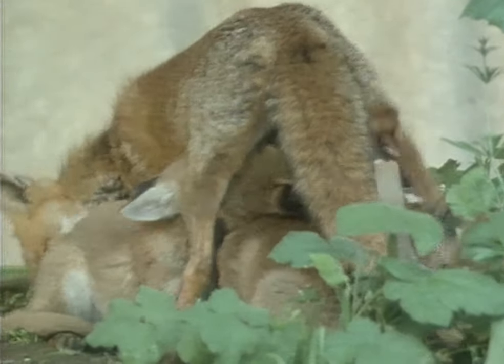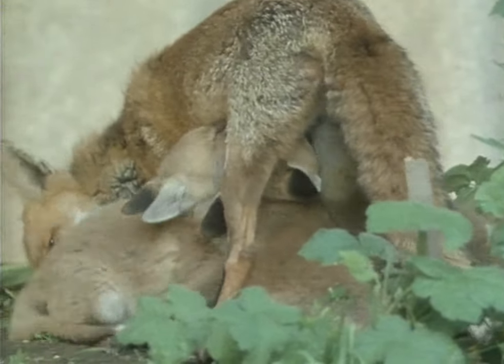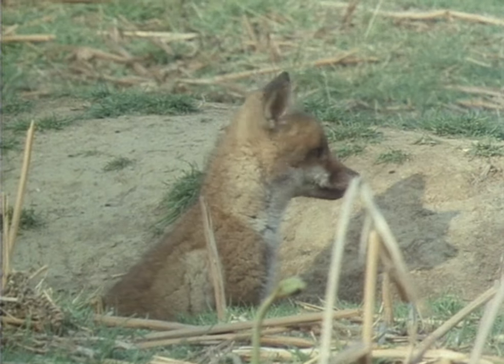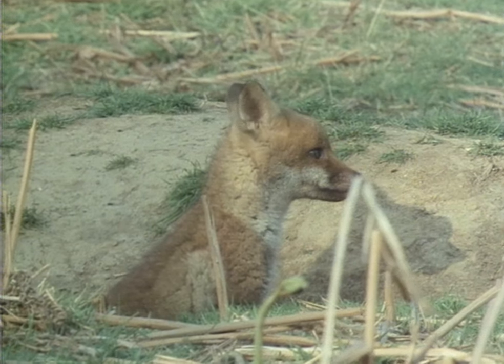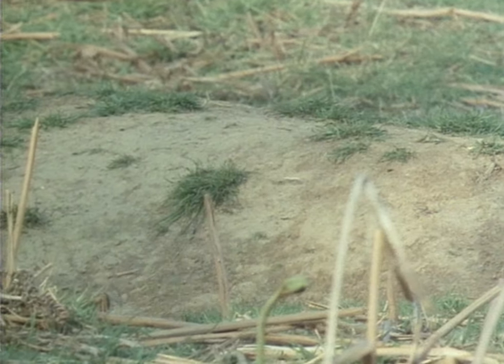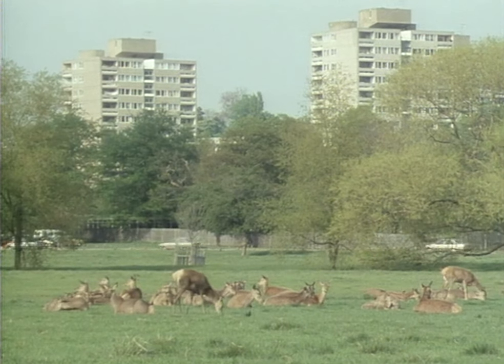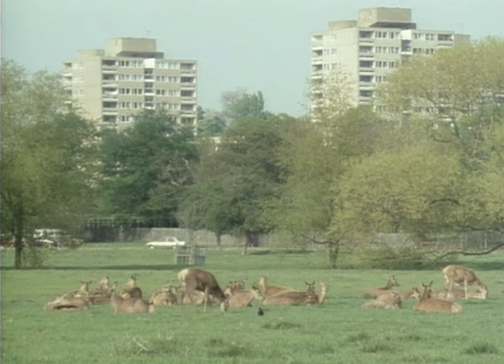The fox now ranges over the whole of London, from suburbia to the inner city. It isn't confined to such large islands as Richmond Park. But many other creatures are, like the badger, restricted by their lifestyle to the fringes of town.